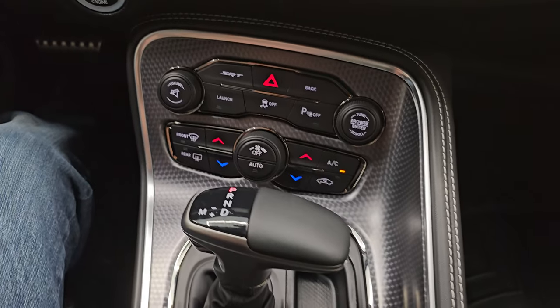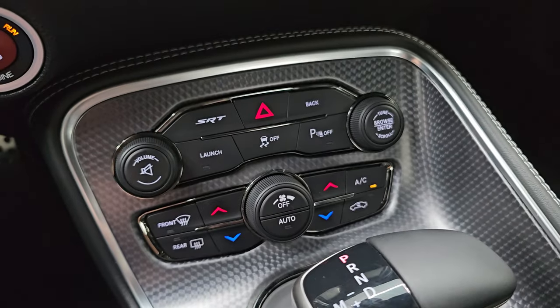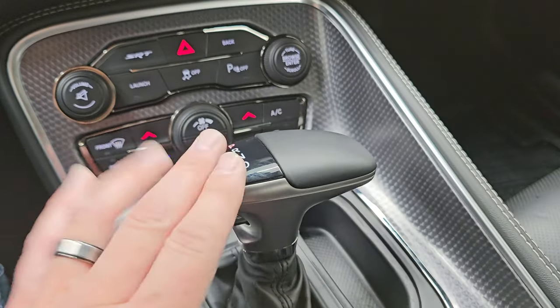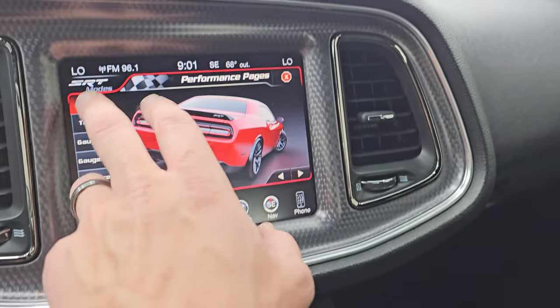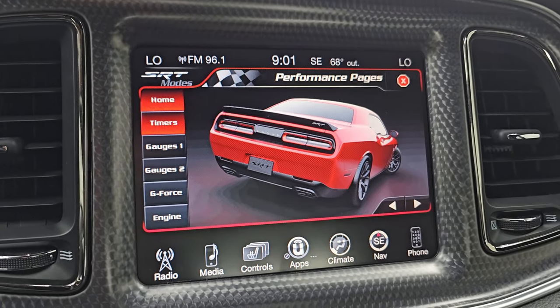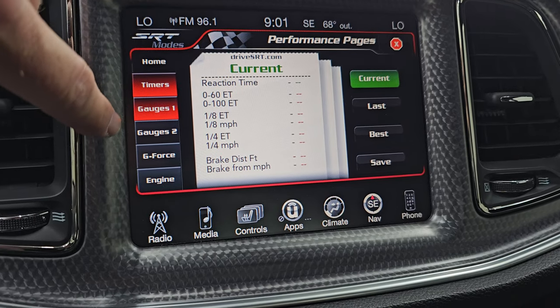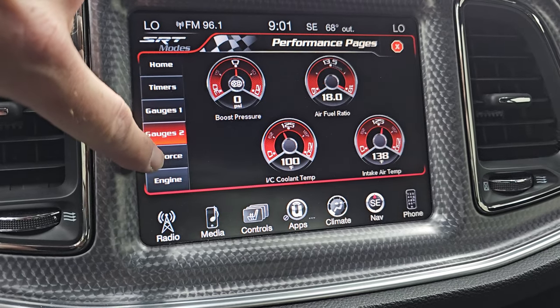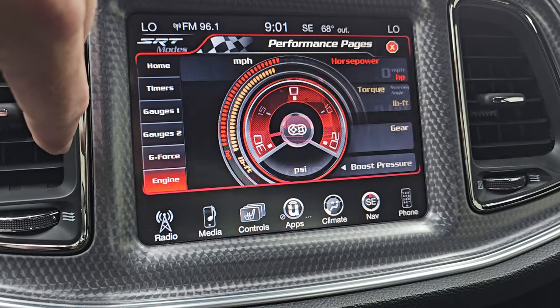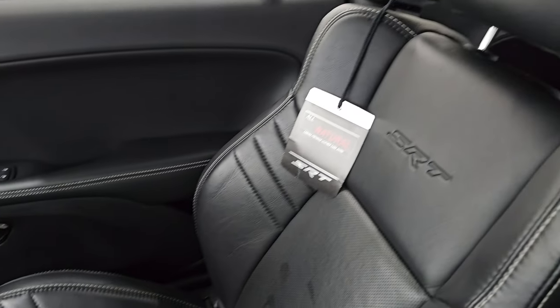I didn't see any dents on that — sometimes you can get little dings on those. Push button start, dual climate controls, launch control and stability control. And there's your 8-speed automatic transmission. Here are your performance pages — the timers always take the longest to load, but they go pretty quick. You can record your times and save them. You get your different gauges — Gauges 2, G-Force, and the engine. So once we start it up, this will actually be moving. Passenger side floor mat and seat are in excellent condition as well — no rips, no tears.